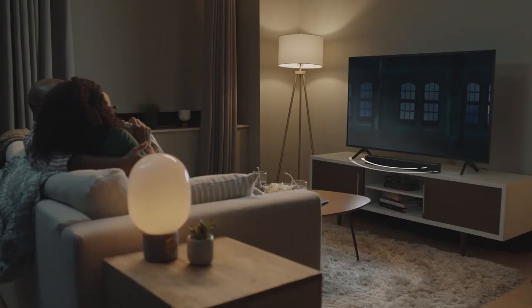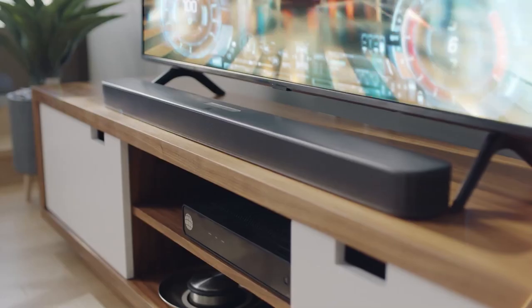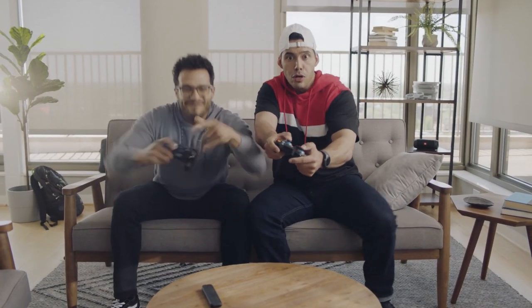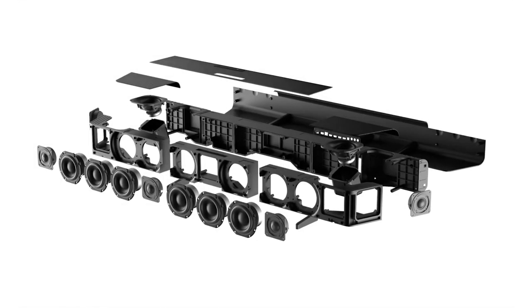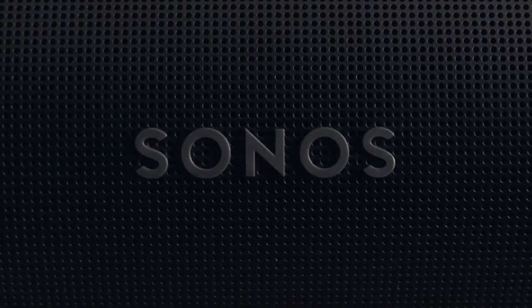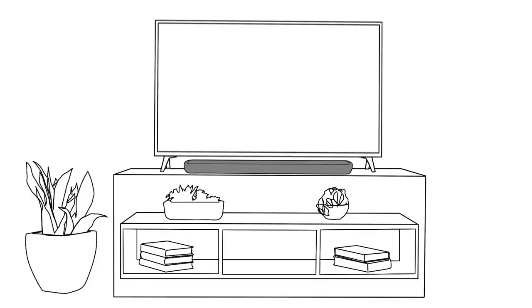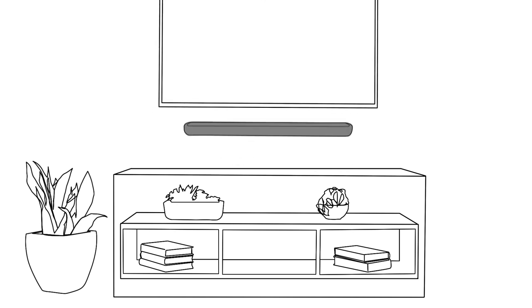A soundbar is an all-in-one speaker system that delivers high-quality sound for your TV without requiring the space, complexity, and expense of a home theater system. Some soundbars come with a separate subwoofer for producing deep bass, while others offer specialized speaker configurations and codecs that add greater impact to movie soundtracks and music. But so many look so similar — which ones are actually built well and have the features that will match your needs?